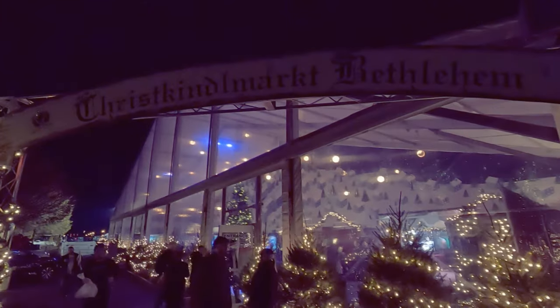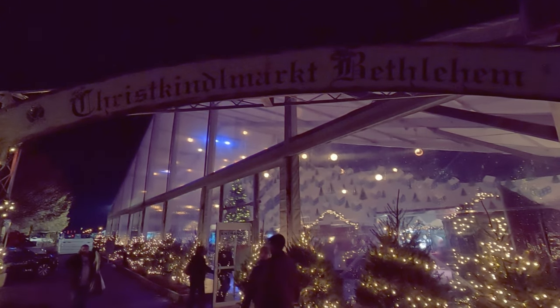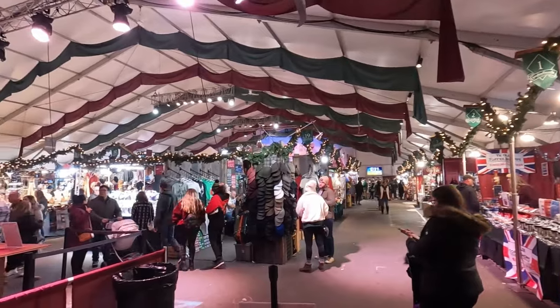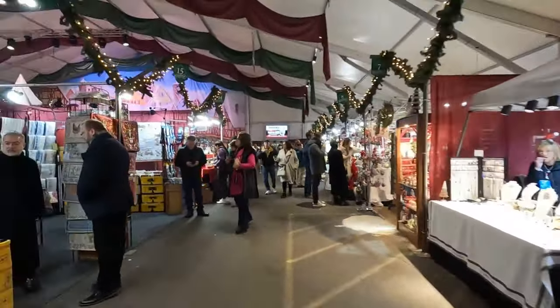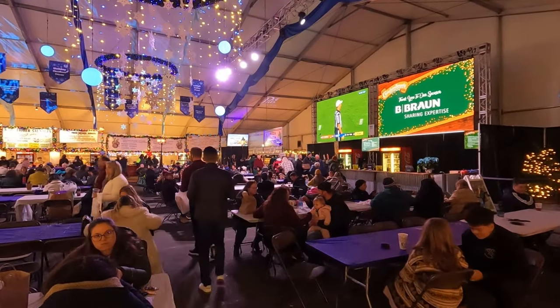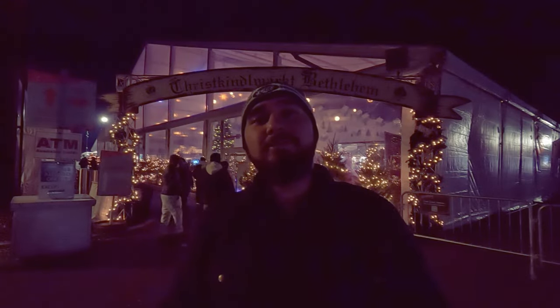After you finish downtown Bethlehem and Main Street, head over to the Christkindlmarkt of Bethlehem. This is a very interesting site because it is housed on the grounds of an old steel foundry, but they make it absolutely beautiful — tons of trees, decorations, and ornaments. People from as far as Philadelphia and New York City come here to visit. When you're here, you'll find lots of stores, bars, food, and artisanal goods. It really is something to see.